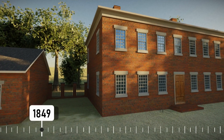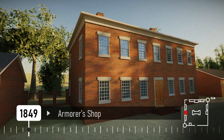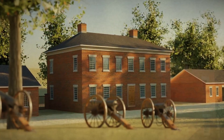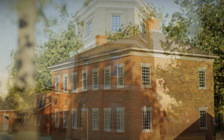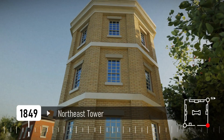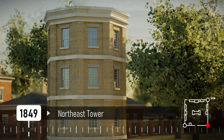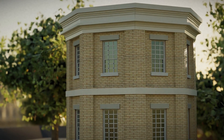Two new buildings were started in 1849. First was the armorer's shop on the south side of the complex, started in mid-1849 and completed by 1852. The building was also used as a tinner's shop and harness maker's shop. The Northeast Tower was started in late 1849 or the beginning of 1850, finished in 1853, and would become the arsenal's main office building. In 1860, the flat canvas roof was replaced with a copper roof.